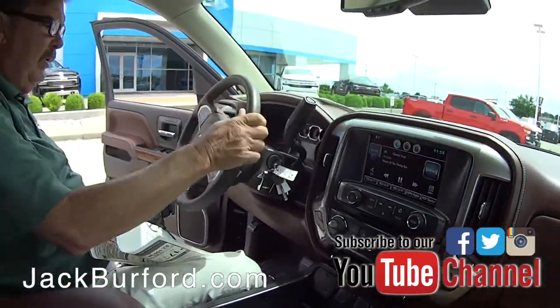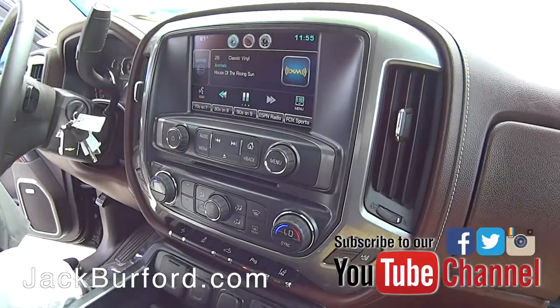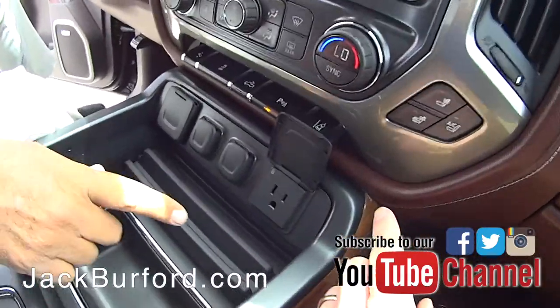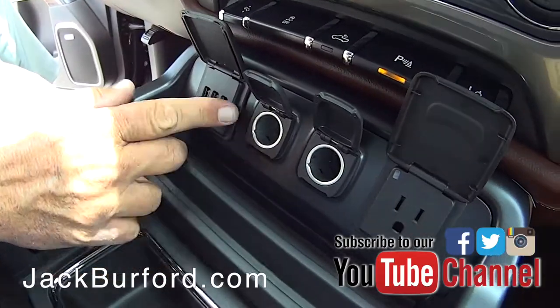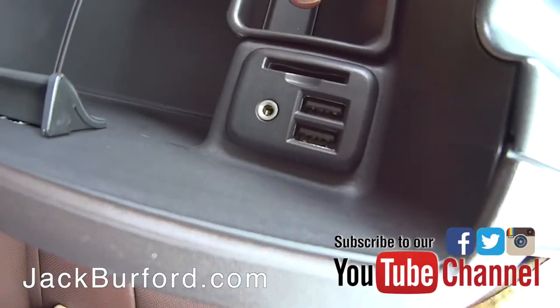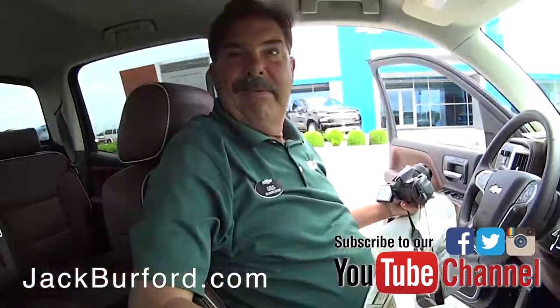We sold this truck new here at our dealership about three years and nine months ago. High Country is Chevrolet's top trim level. You have a household plug, two power ports, three USBs, and inside here you got two more USB ports, an auxiliary input, and an SD card reader.